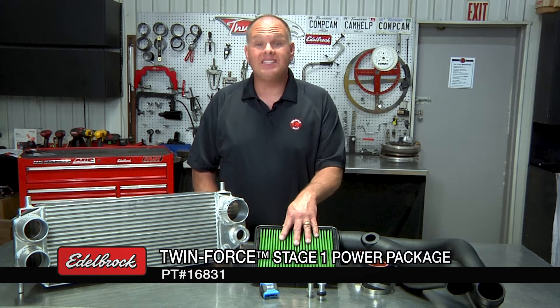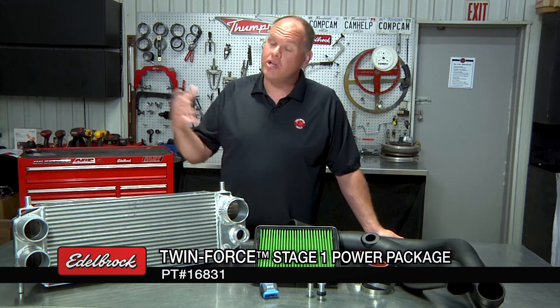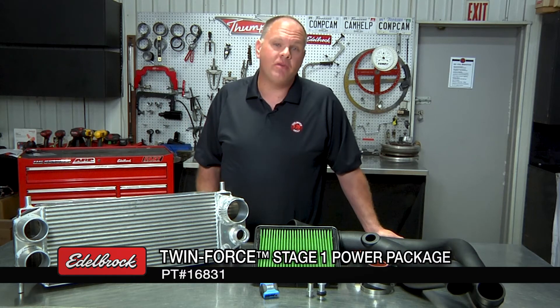Next you're going to move inside the truck and use our RTD tuning device to flash your vehicle with our 50-state legal calibration. Then you're going to go enjoy the newfound power and performance of your truck.